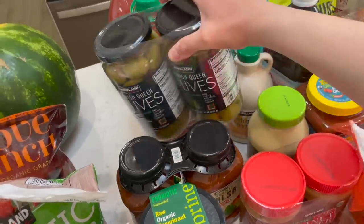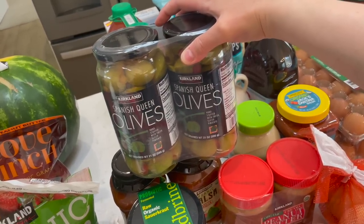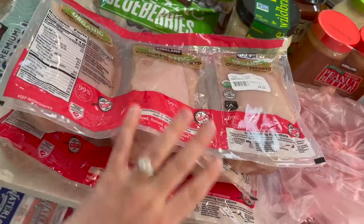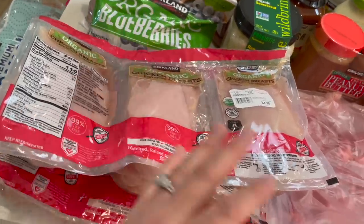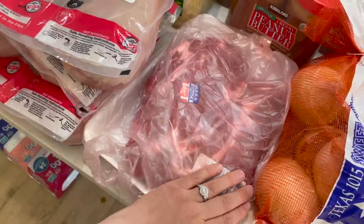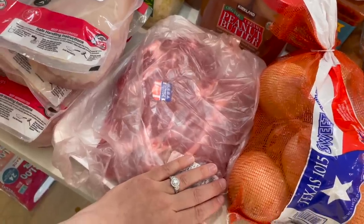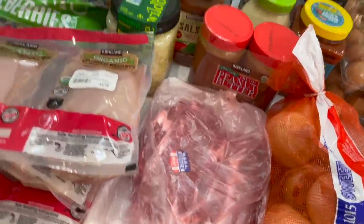Needed some olives — just part of our regular stock up. Derek loves olives, and actually so do the kids — they could literally eat them by the handful. Three things of chicken breast, and again, this is because freezer meals. Then we also grabbed some chuck roast — it's got two big ones in there, about five pounds total, so two and a half pounds of meat per meal. I think that will be just fine.